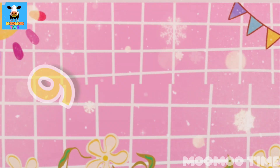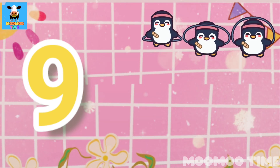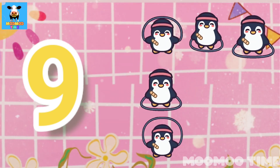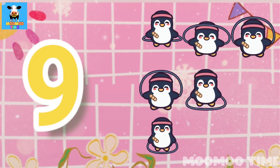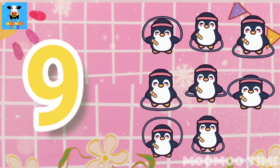Nine. Count with me, one, two, three, four, five, six, seven, eight, nine.